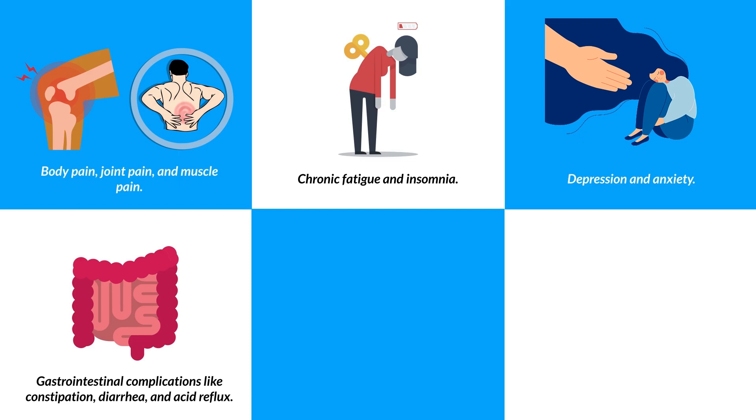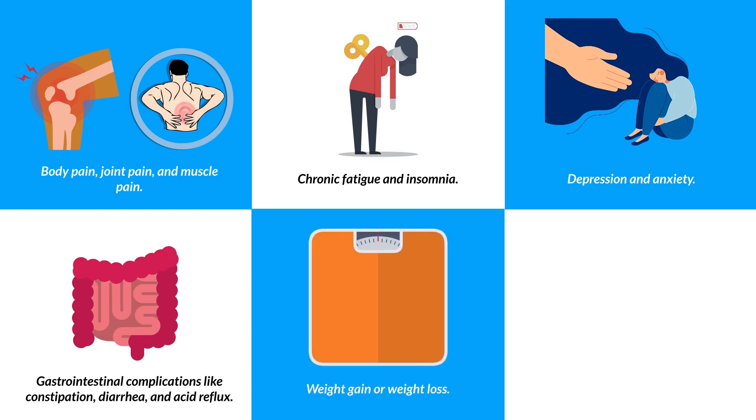Additional symptoms of chronic inflammation include gastrointestinal complications like constipation, diarrhea and acid reflux, weight gain or weight loss, and frequent infections.